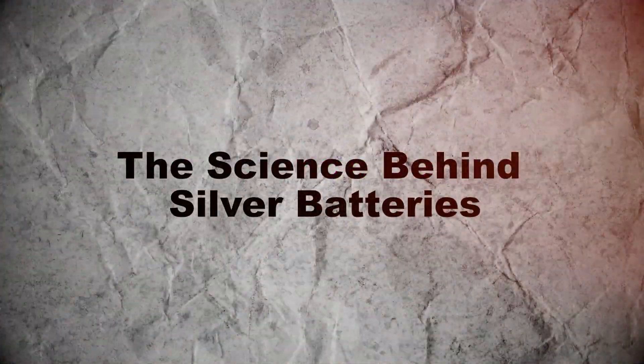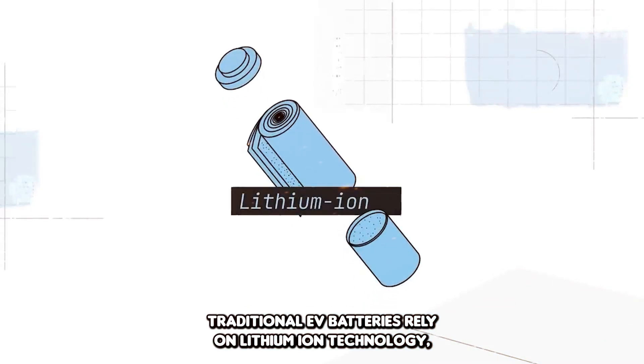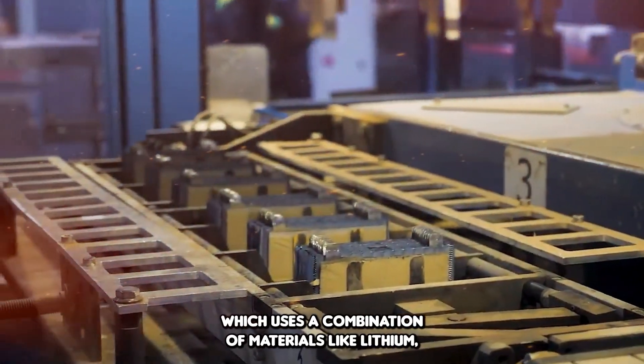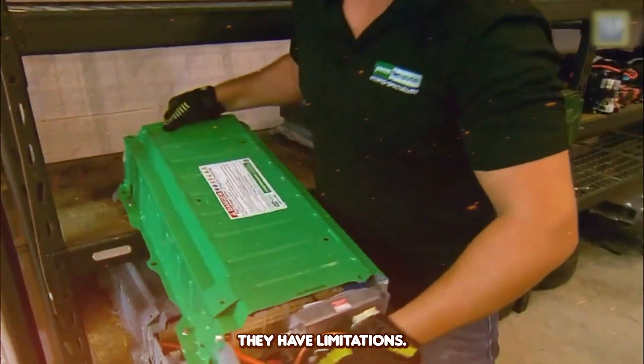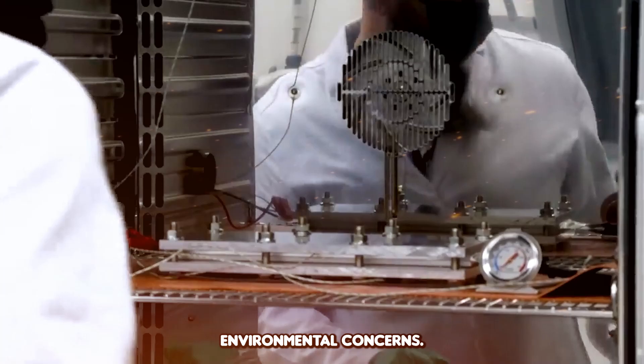The Science Behind Silver Batteries: Traditional EV batteries rely on lithium-ion technology, which uses a combination of materials like lithium, cobalt, and nickel. These batteries have served us well, but they have limitations — limited range, long charging times, and environmental concerns.